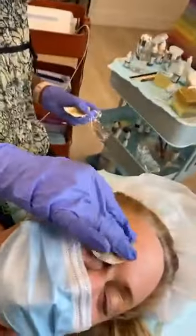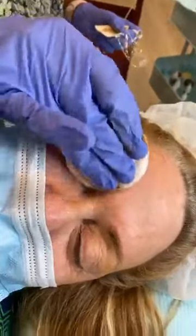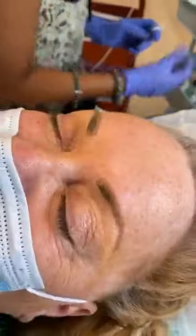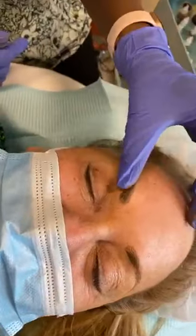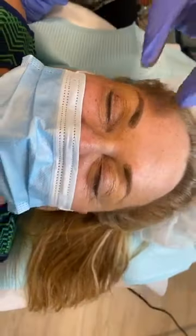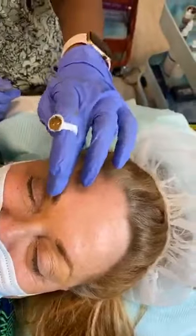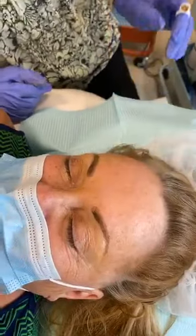Look at that — beautiful! Now we're working on this one, but that one's done. We're filling in a little bit more on the top.